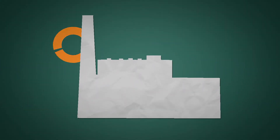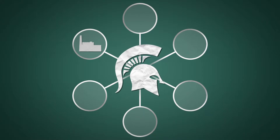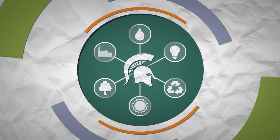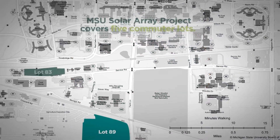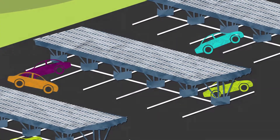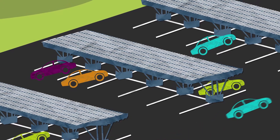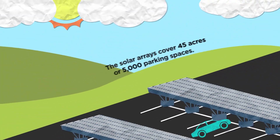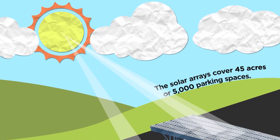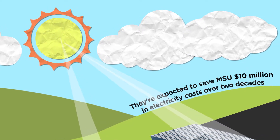But the power plant isn't the whole story of how MSU generates power. As part of MSU's commitment to using more sustainable energy sources, power increasingly comes from renewable energy sources. MSU's campus hosts the largest solar array of its kind at five commuter parking lots. Solar panels mounted on parking carports provide about 5% of MSU's electrical needs as of 2019. The solar array covers 45 acres, or 5,000 parking spaces, and is expected to save MSU $10 million in electricity costs over two decades.